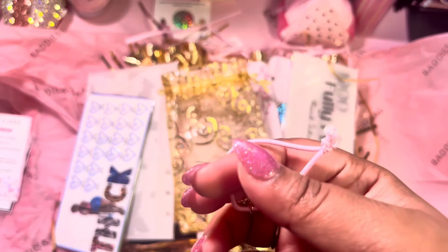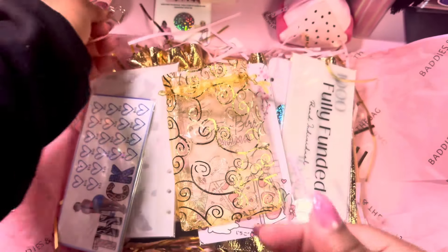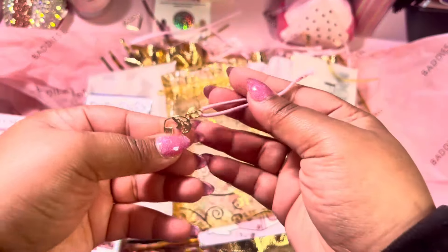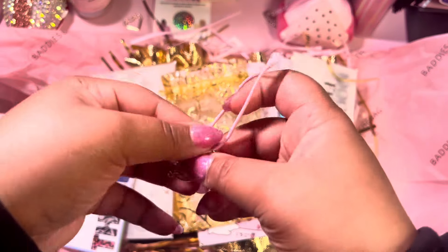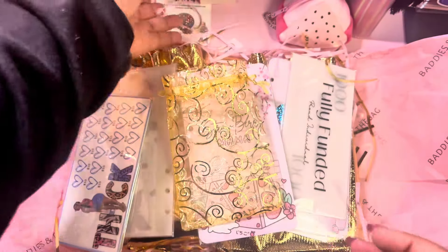We got a paper clip — you know I love those paper clips. It's a really nice one, and I think you can use it to close your binder.